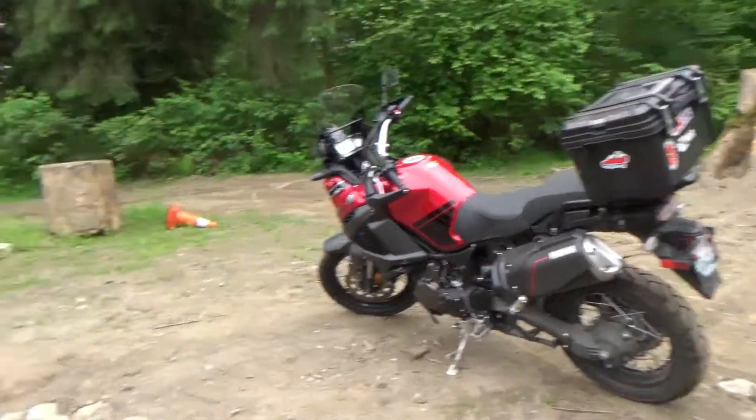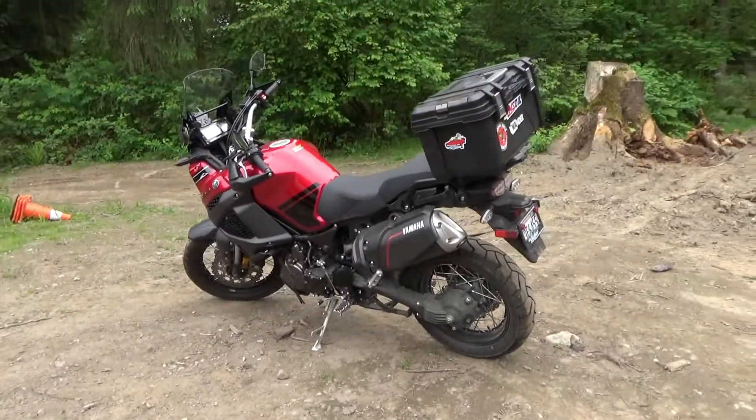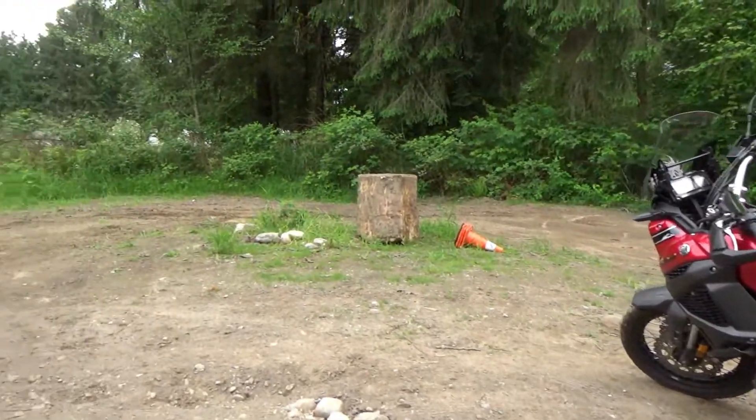We're going to leave this here and go jump into my non-tread-lightly vehicle and go cruise the Mountain Loop Highway and see what kind of trouble we can get into. Well, thanks for showing your bike. Yeah, anytime. Make some videos. Yeah, probably. Alrighty, we'll catch you in the next one. Bye.